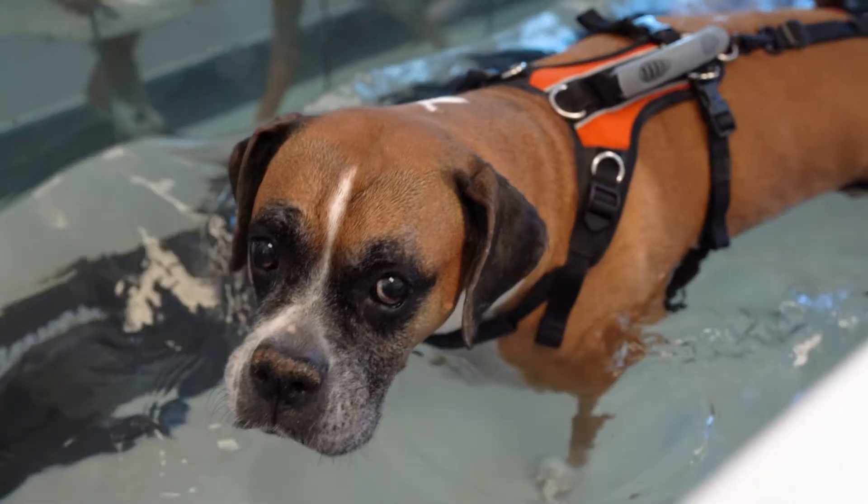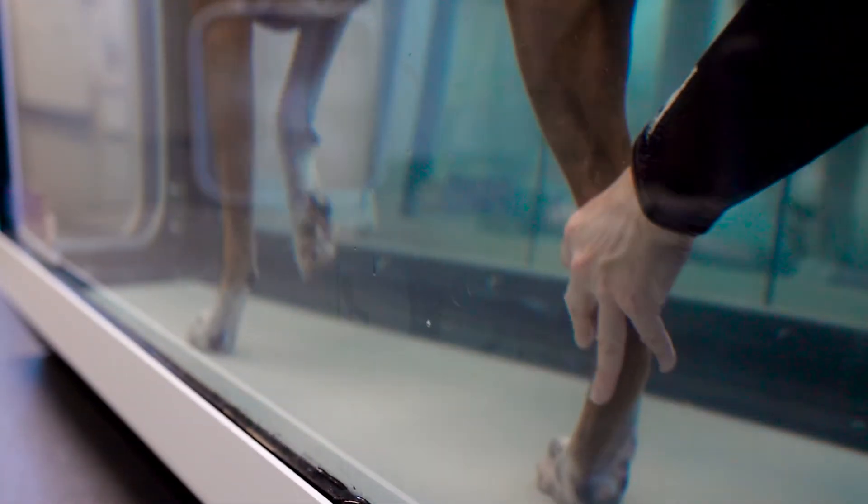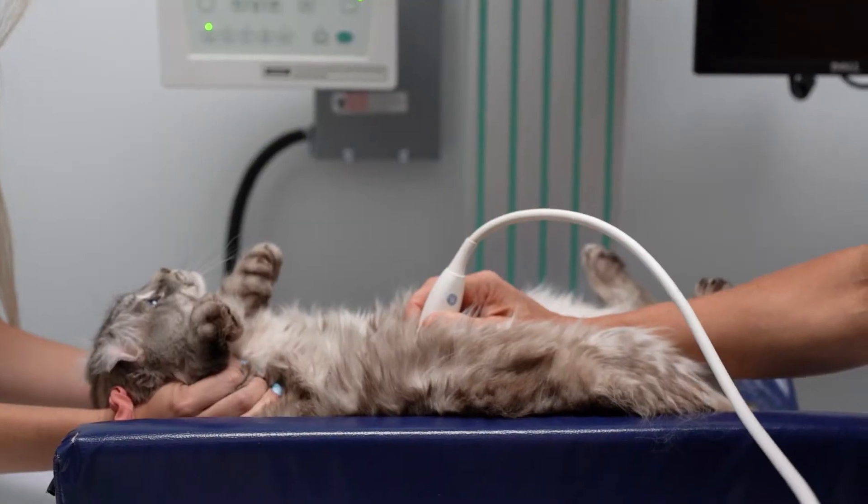Our hydrotherapy room is a center of the physical therapy department and is one of two in the valley. Our x-ray and ultrasound are all digitalized.